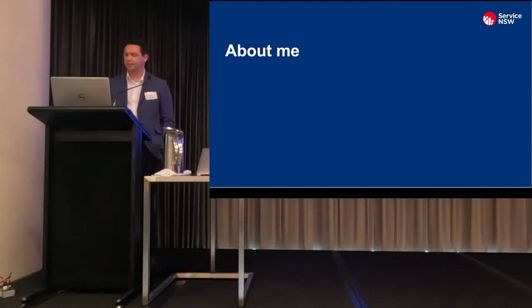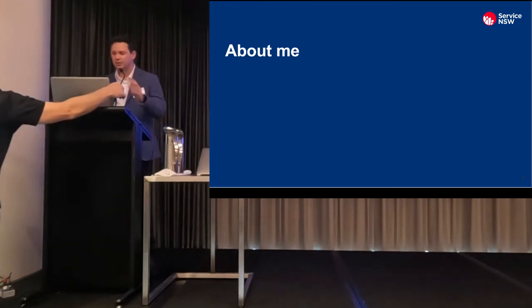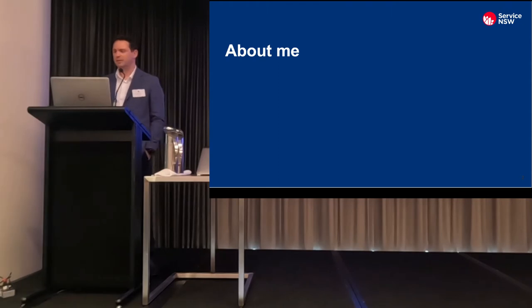I'm going to talk to you today about how we're using our Drupal site as a content store for a number of our product teams at Service NSW. I've been at Service NSW for a little bit over two years and I've only been into the office a handful of times — is anyone else in a similar situation? A few of us — good, I'm glad I'm not the only one.